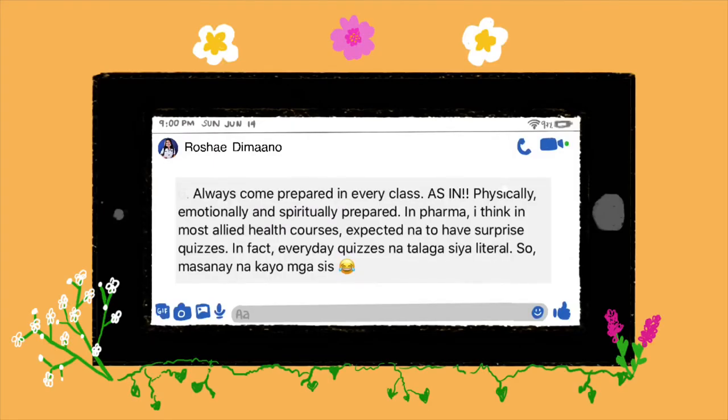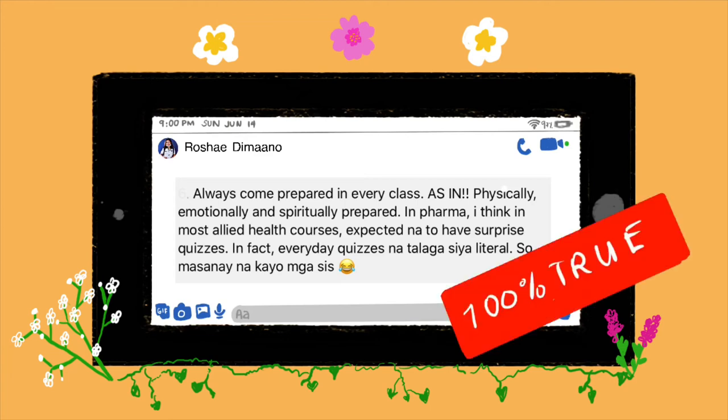According to Rusha: always come prepared in every class — physically, emotionally, and spiritually prepared. In pharmacy and most allied health courses, expect not to have surprise quizzes — in fact, everyday quizzes are the norm. If I were a first-year student I would say the same thing to you.